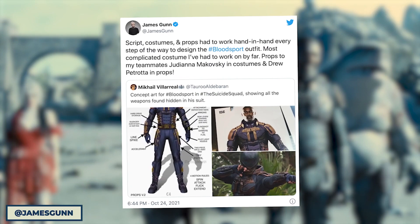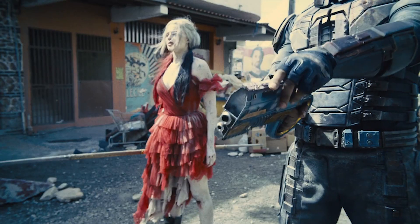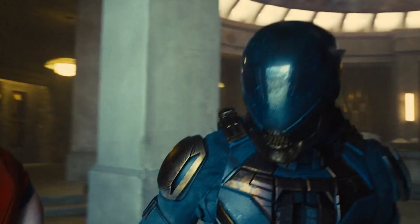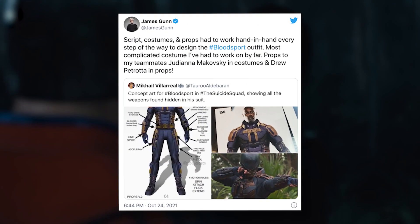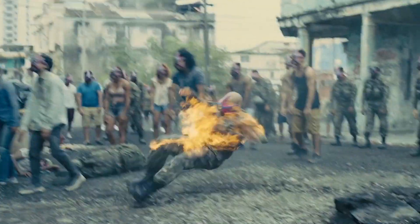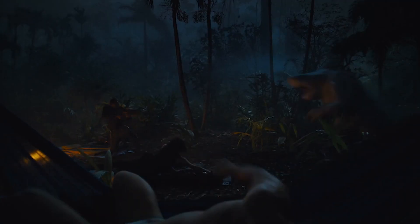As revealed on Twitter by director James Gunn, Bloodsport's suit has 14 hidden weapons including a two-piece rifle, a flail, line spike, sword, slingshot, and a whole arsenal of pistols. Also, just for good measure, his skull helmet is also bulletproof. In the tweet that showed concept art for the suit, Gunn unsurprisingly said it was the hardest he had ever worked on by far, and that the script, props, and costume departments all had to work closely together.